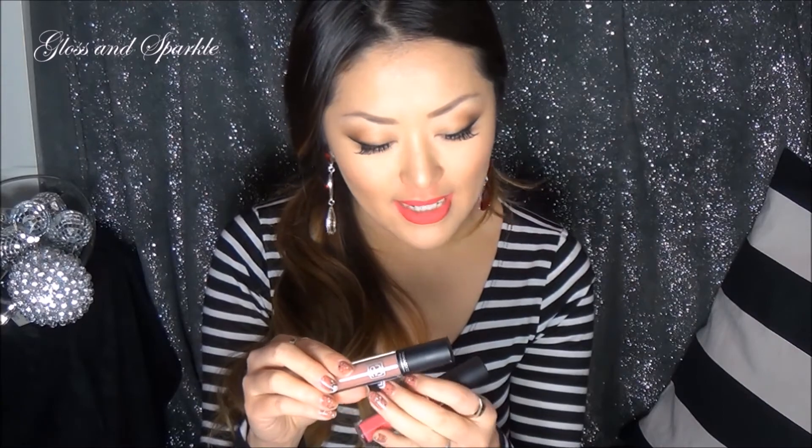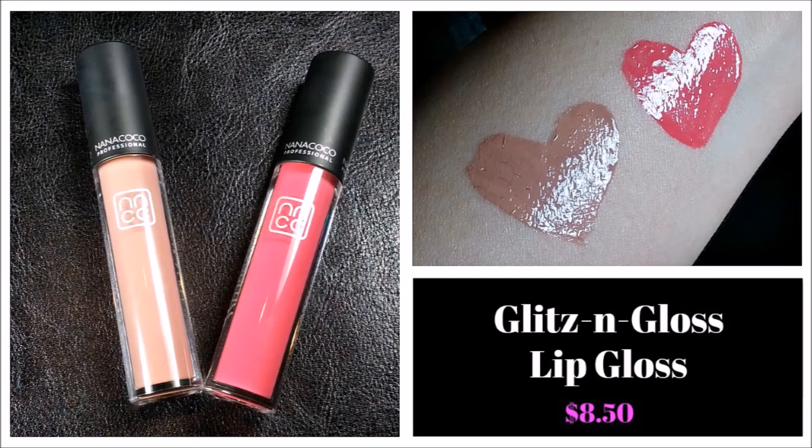The last two items are their Glitzen Gloss Lip Glosses. You guys know this is what drew me to Nanococo — they have such gorgeous pigmented glosses. They sent these in the shades Mocha Madness and Tiara. Mocha Madness is like a nude shade and Tiara is a beautiful bright pink color. They're just so creamy. Are they sticky? A little bit, but not really — not too much. It's not something that bothers me at all. I love their glosses. They do still carry their regular glosses that I showed years ago, so those have not gone anywhere.